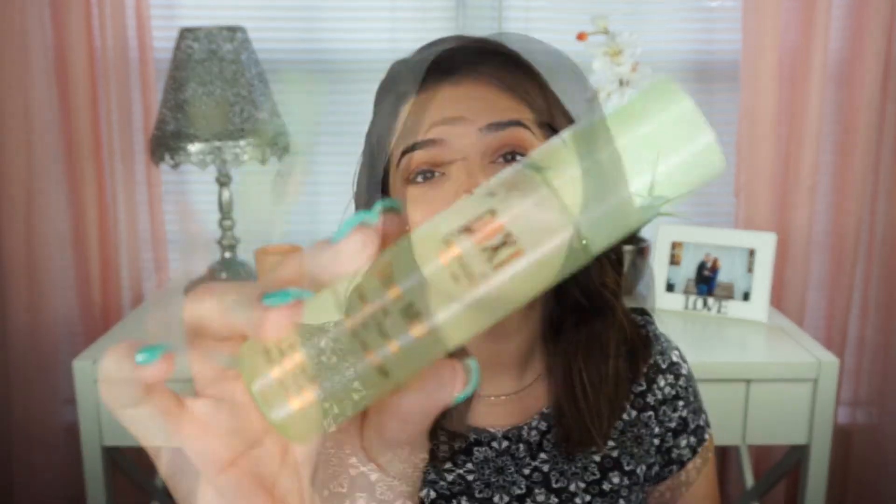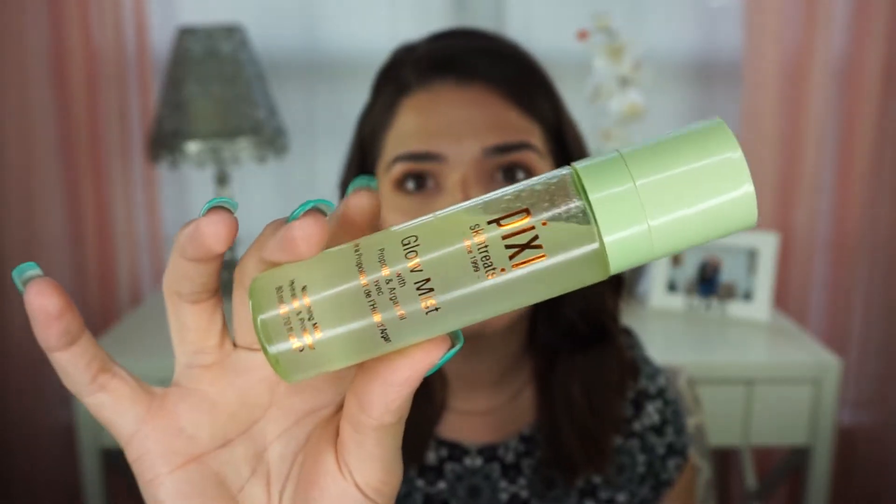Lastly is going to be the Pixi Skin Treats Glow Mist. This one has argan oil and propolis, and it is so nourishing and hydrating. I love it because I love my skin feeling nourished and hydrated. This is paraben-free and non-tested on animals — it's $15 and I bought it at Target. The sole purpose of this one is to set your makeup as well, but its focus is on being a nourishing and hydrating mist.